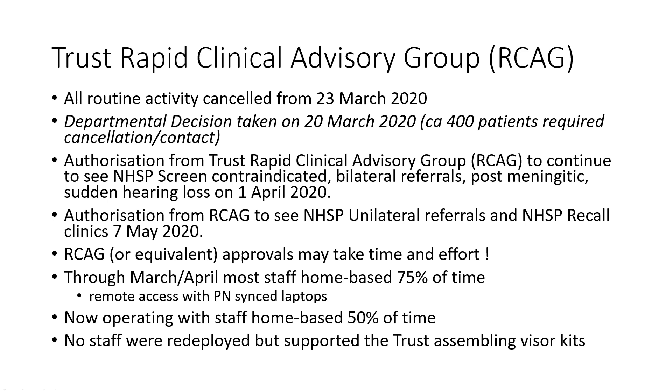Through most of March and April, 70% of staff time was based at home and we used Synapse Practice Navigator laptops to enable us to continue working productively. That was primarily for adult patients as we're an all-age service. We're now operating on the basis of staff being based at home 50% of the time undertaking remote access work. None of our staff were redeployed and we did offer but we weren't redeployed - we did support the trust in assembling PPE.